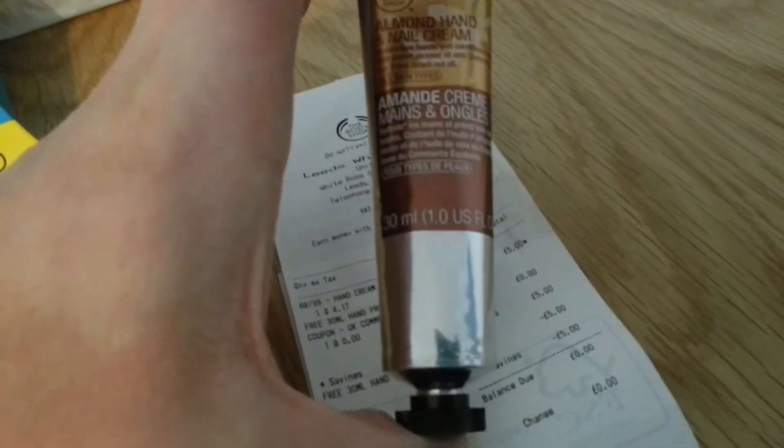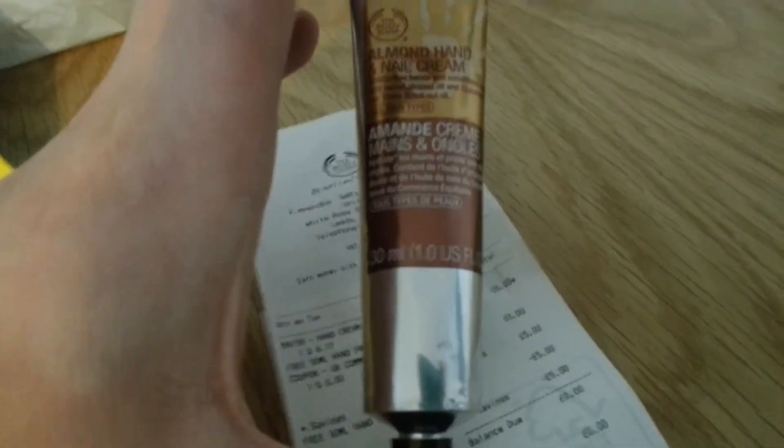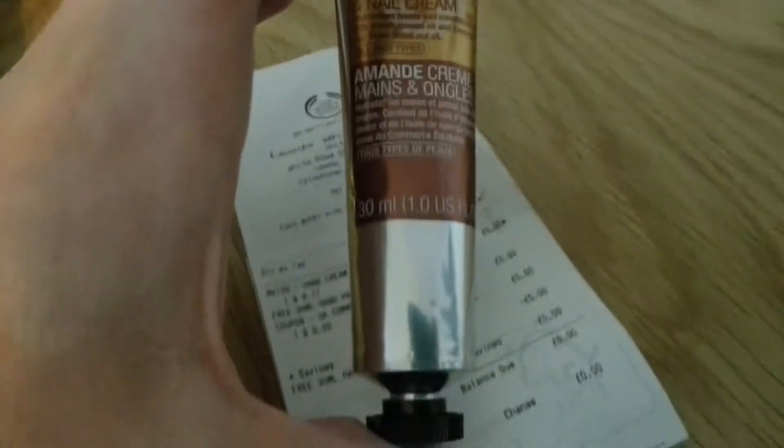And this as well, from the Body Shop — a full-size hand and nail cream. I think there are four varieties of that one. If you go onto Voucher Code, you can get a voucher and go into the Body Shop to get it free. It's worth five pounds — that's very good.